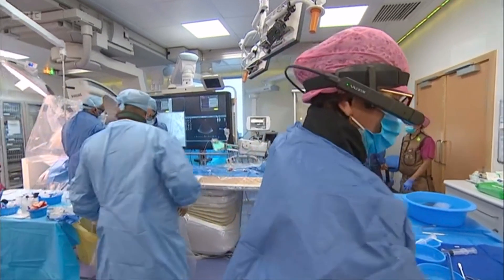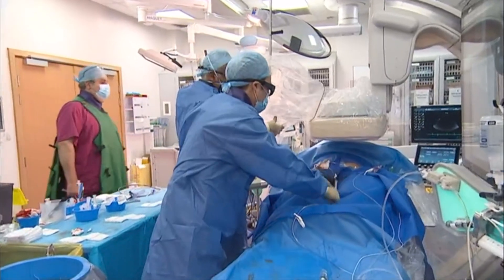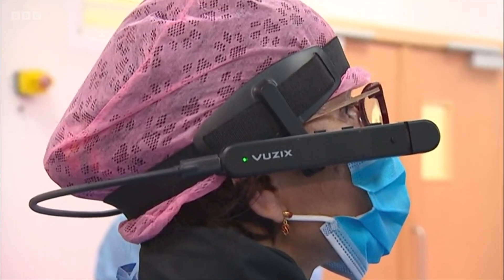Using smart glasses to enable more surgeries, so patients needing vital heart treatment can be seen quicker. Nikki Fox, BBC Look East.